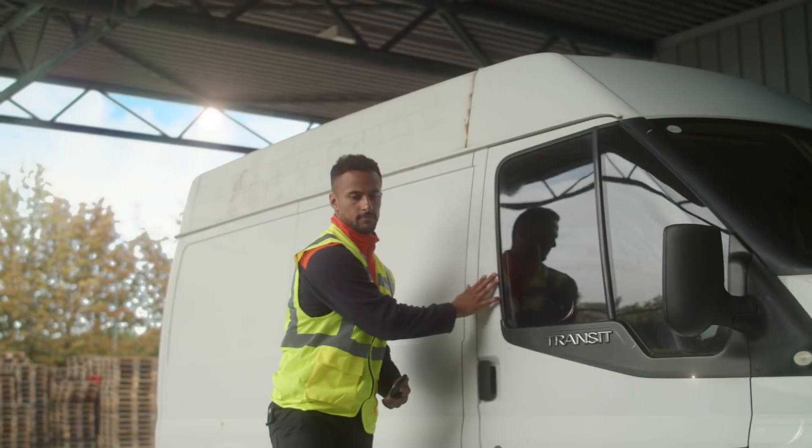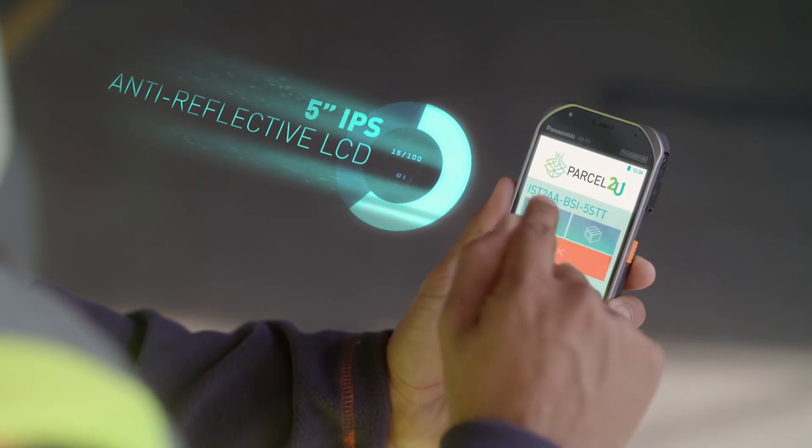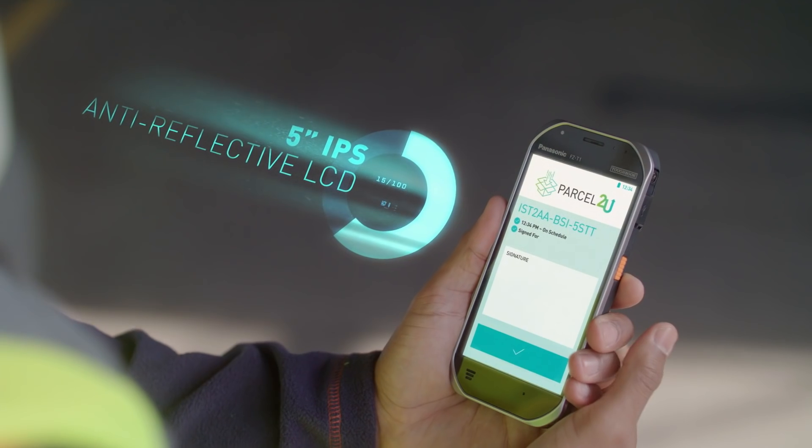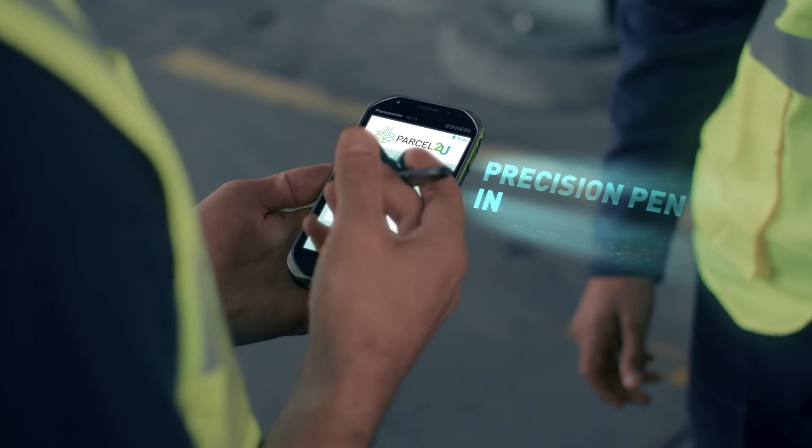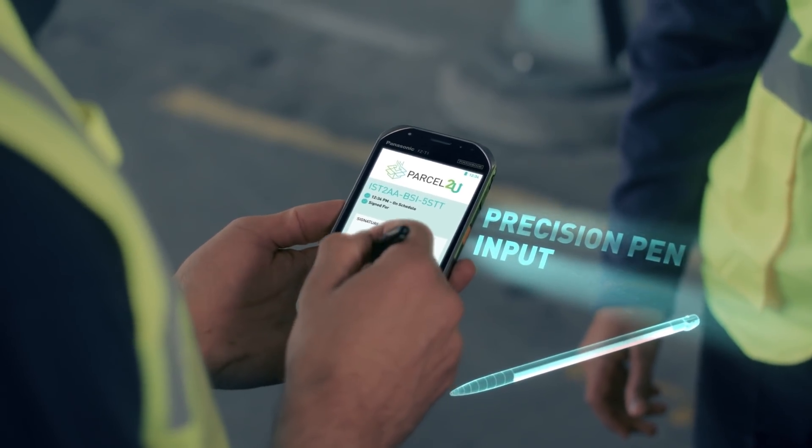An LCD daylight-readable screen means productivity's up when the sun's out. And pen input means precision at all times.